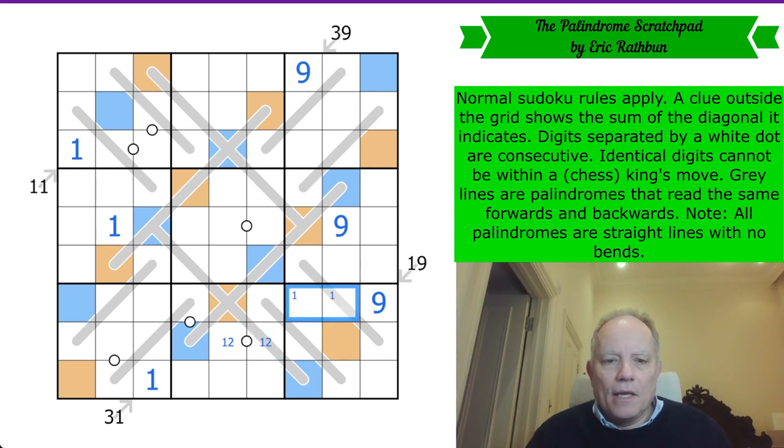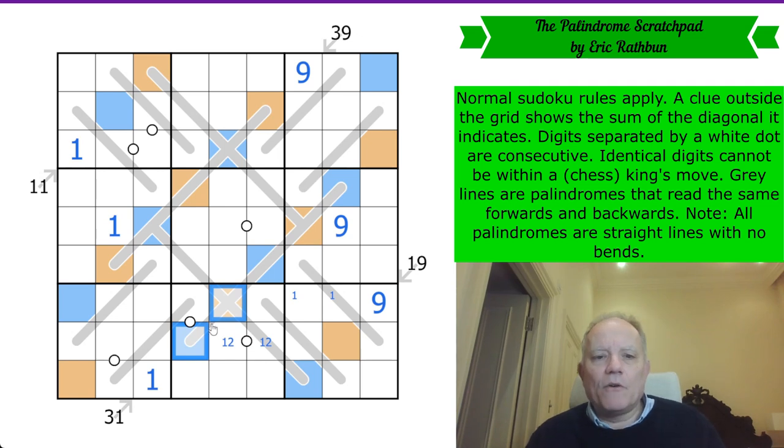Blue and orange is a pair that adds up to 10. We have very little in terms of numbers in the rest of the puzzle, so it's going to be the white dots that disambiguate what they all mean. We've got a one there — this is a one-two pair. Now we know that two is not in blue or orange, so blue and orange are either three-seven as a pair adding up to 10, or four-six.